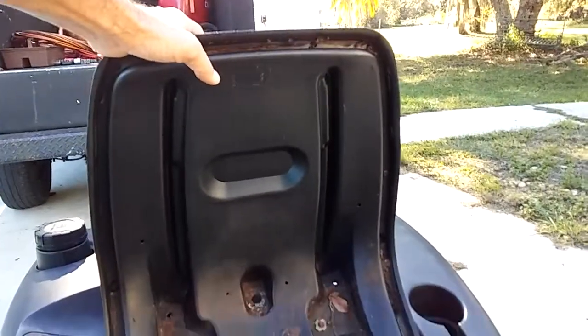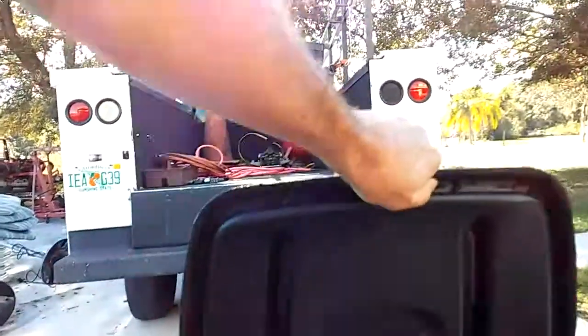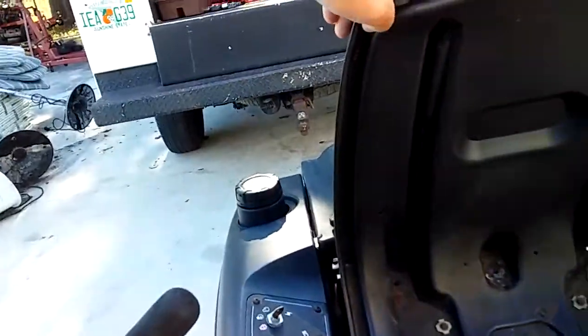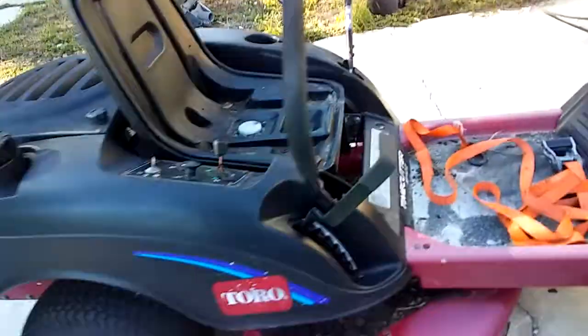I need to get a seat — I got one. Probably just take and re-snap it back in and glue it down. There you go. 150 bucks.